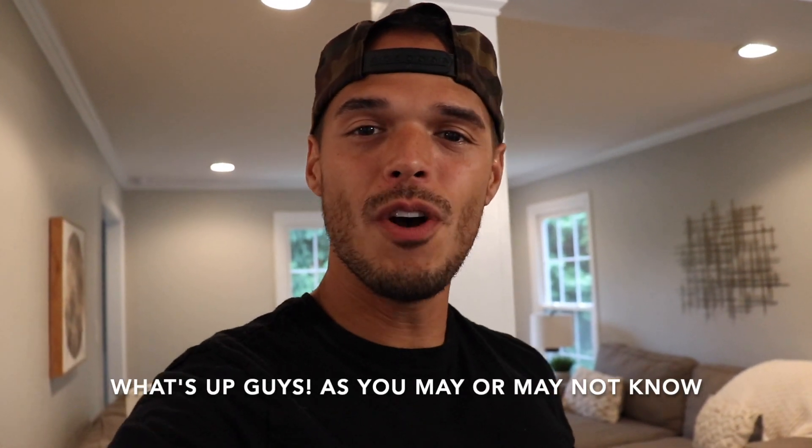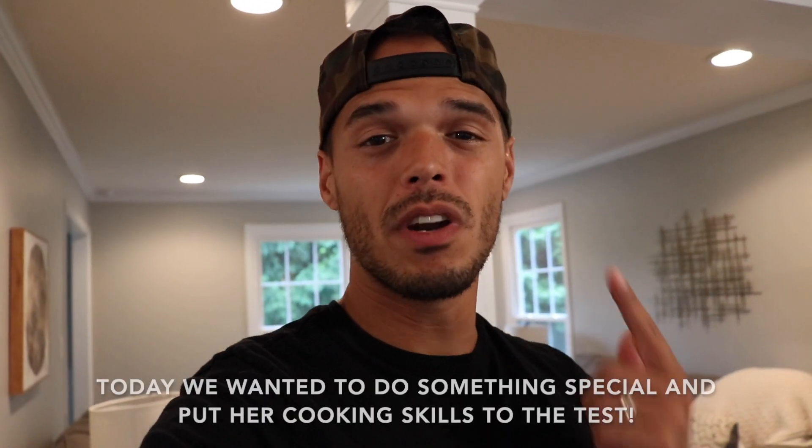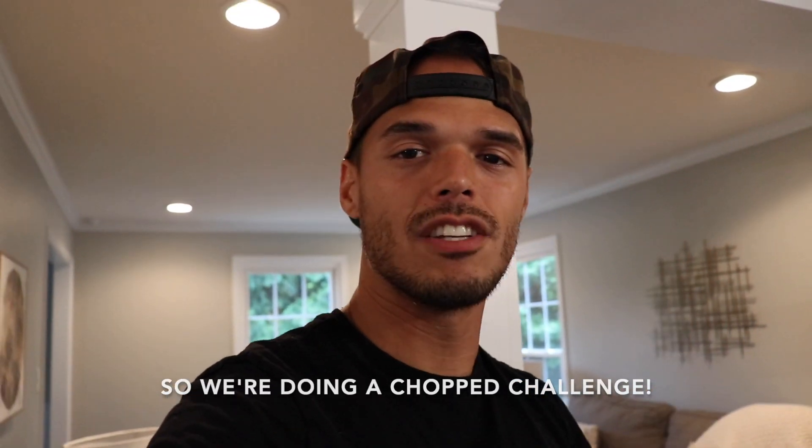What's up guys! As you may or may not know, Lacey has been taking cooking classes and she's been enjoying it a lot — she's learning a ton. Today we wanted to do something special and put her cooking skills to the test, so we're doing a chopped challenge. We've gone to the store and gotten four ingredients for her to use, and she's gonna have to figure out how to incorporate all of them into a dish for the family.